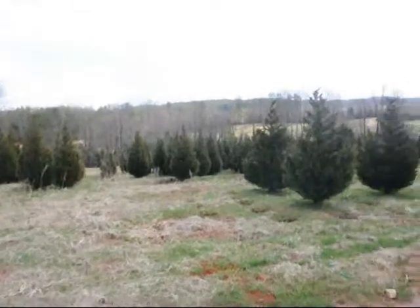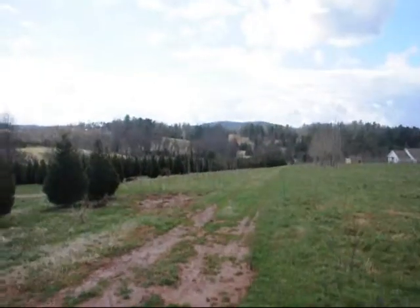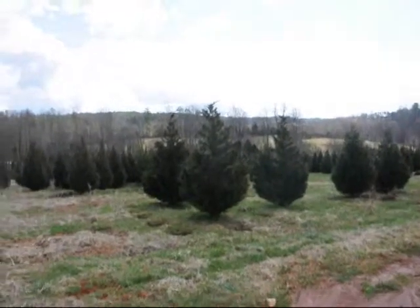This is a field of Leyland Cypress. Eight to ten, ten to twelve are down in there. Give us a call at 215-651-8329.